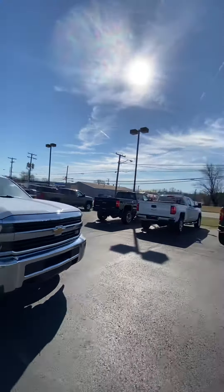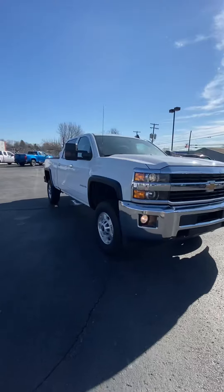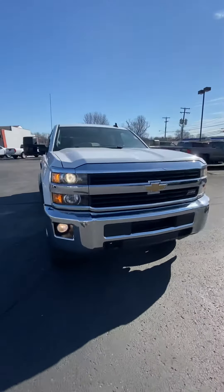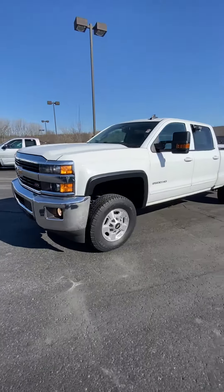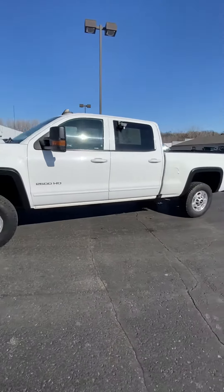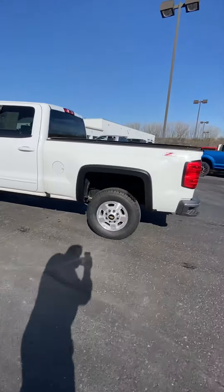Hello Elliot, good morning. This is Tyler from Chevy of Worcester, Ohio. Good news — the 2016 three-quarter ton crew cab Z71 package is still available for sale.